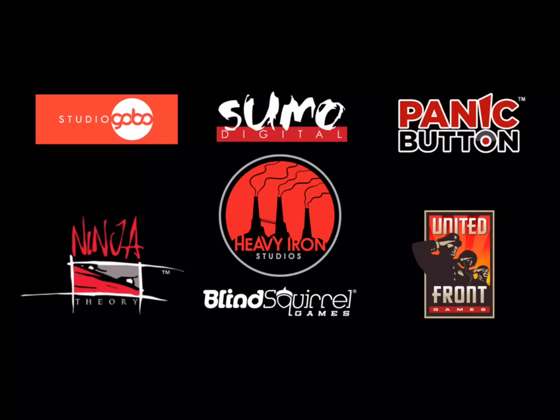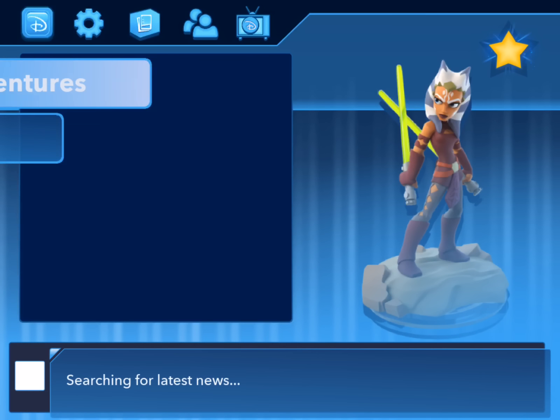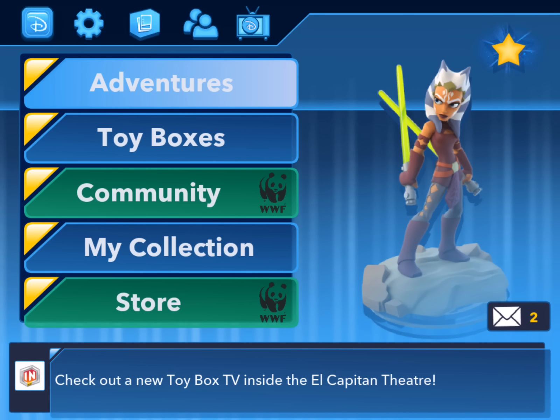Hey folks, it's Dan from DisneyInfinityCodes.com and I'm here to take a quick peek at the new update to the mobile Disney Infinity app available for iOS, Android, and what have you. They added a couple of new interesting features, particularly Baloo as a character added to the lineup, as well as some special access toy boxes specifically for the WWF Foundation benefiting Earth Day.